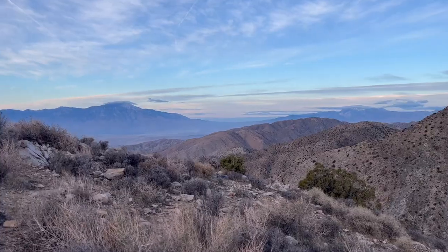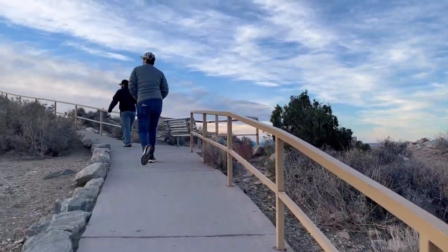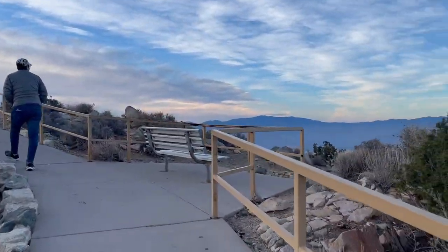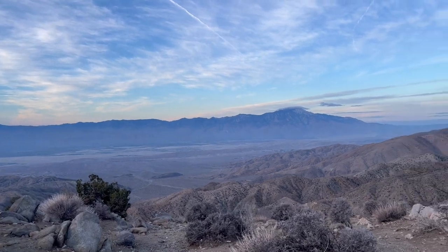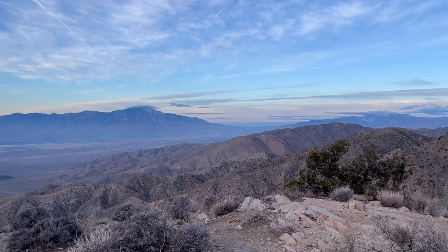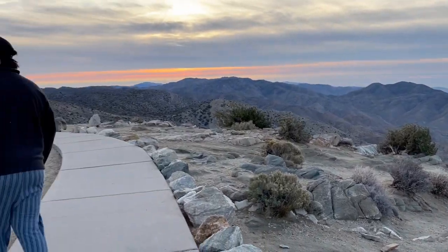We actually had the amazing opportunity to walk amongst the Joshua trees and giant boulders ourselves back in December when we got to go on a two-day trip there. My favorite part about Joshua Tree is just how otherworldly it looks. The trees are so lifelike and have such unique characters — I always love taking pictures mimicking and pretending to be the trees because they're in such wild formations.